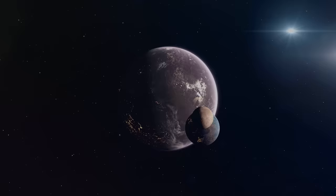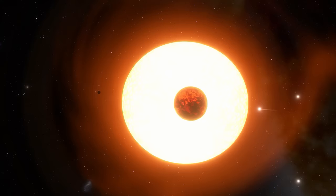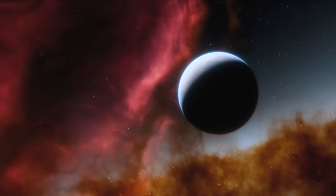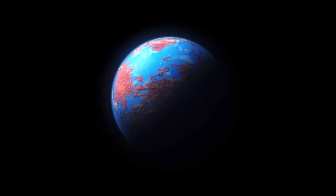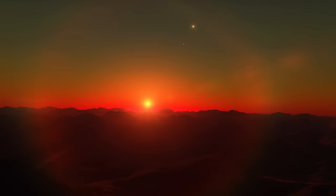Initially, scientists thought there were only three exoplanets orbiting Gliese 667C, but after revisiting existing data and making additional observations, they discovered there may actually be six planets in the planetary system, with three or even four of them being potentially habitable super-Earths. A super-Earth is a planet larger than Earth but not quite as large as gas giants like Jupiter and Saturn. These planets can be made up of rock or a mixture of rock and ice, and they may have atmospheres that could support different life forms.